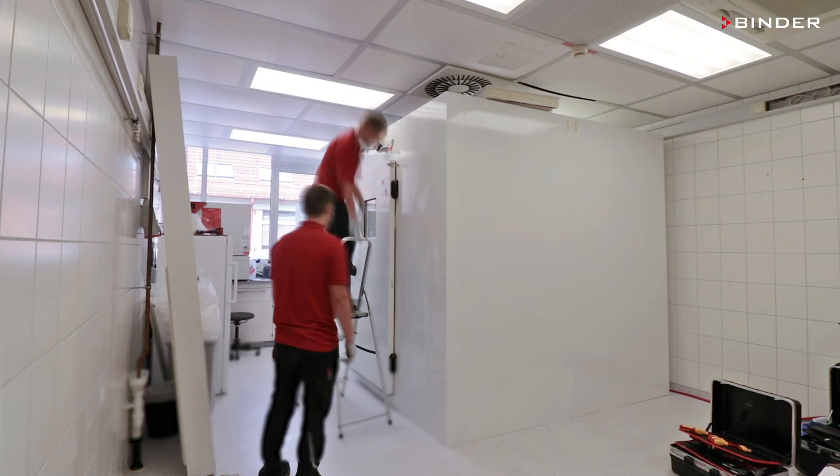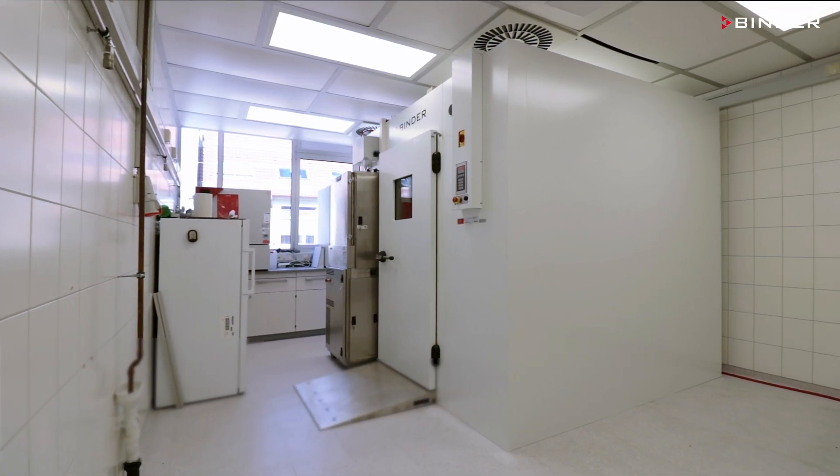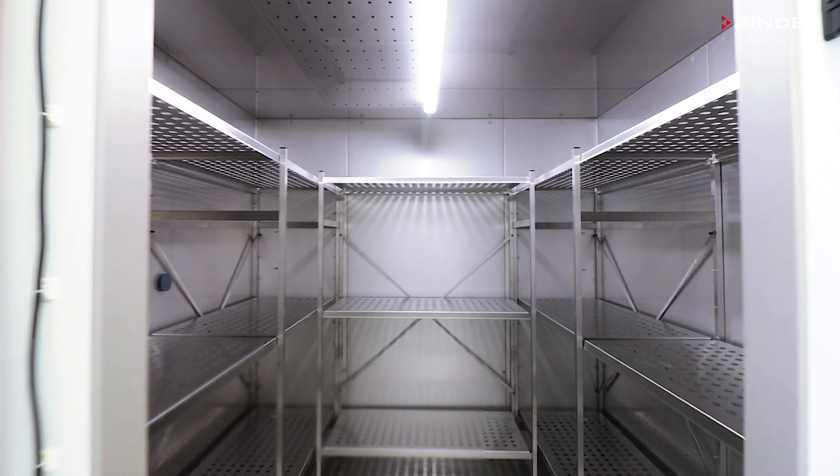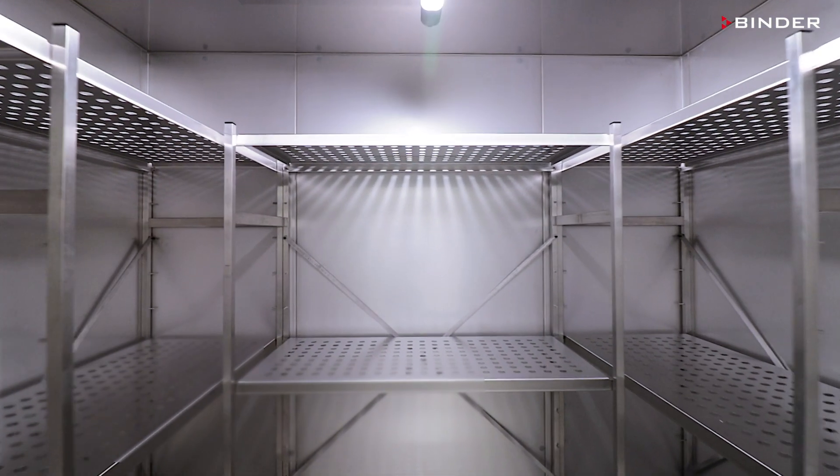Trained and certified service technicians guarantee the quality of work and operation. The interior is made with stainless steel, all made in Germany.